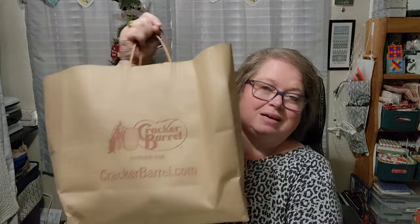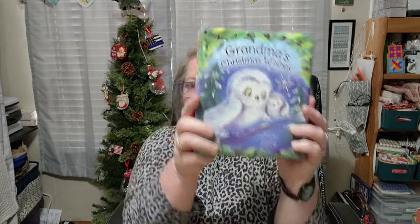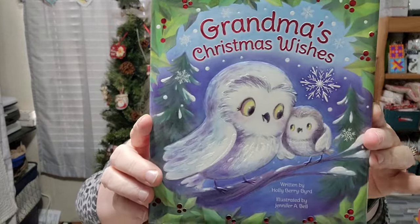Before my husband left for work today, we did go have lunch at Cracker Barrel. When we go to Cracker Barrel I always come out with a haul, so I'm going to show you guys what I got. Cracker Barrel has 40% off a lot of their Christmas stuff — well worth it.